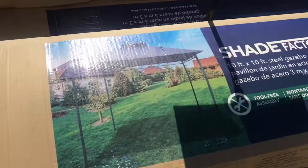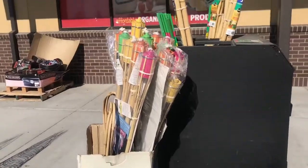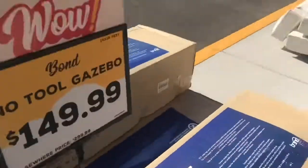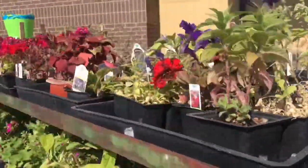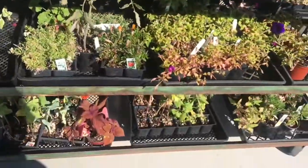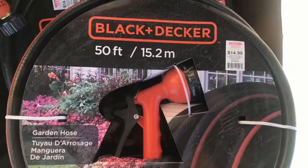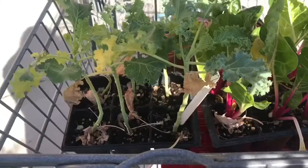One of the things I love about Grocery Outlet is they have, especially in the spring and summer, all kinds of stuff for outdoors and the prices are incredible. They have plants, they have this gazebo for 150 bucks — that's a great deal. All kinds of good deals on plants and really good stuff. We're in the market for a hose — 50 feet for $14.99 — I think that's a good deal, I'm gonna grab one of those.